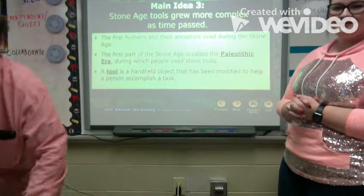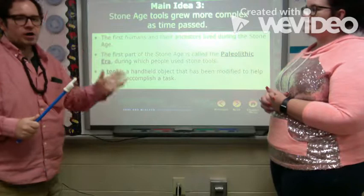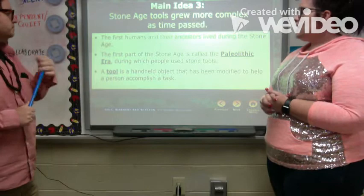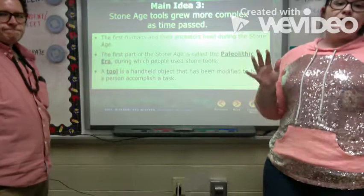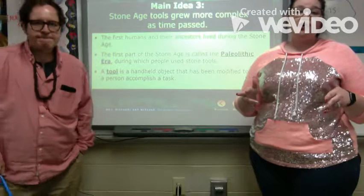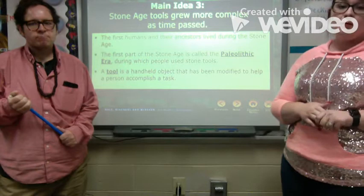Main idea three: stone age tools grew more complex as time passed. We talked about all four groups from Australopithecus through Homo sapiens. The first humans and their ancestors lived during the Stone Age. The first part was called the Paleolithic era — one of your vocabulary words. During the Paleolithic era, people started using stone tools. A tool is a handheld object that has been modified to help a person accomplish a task.